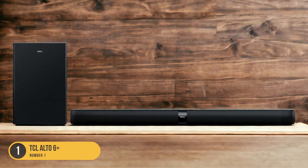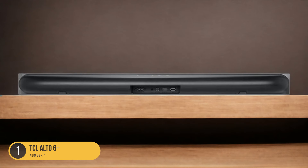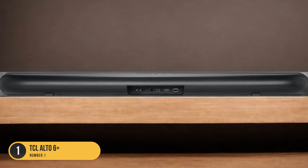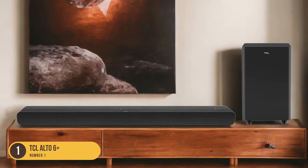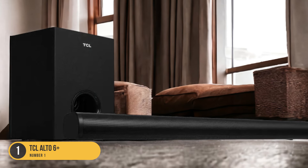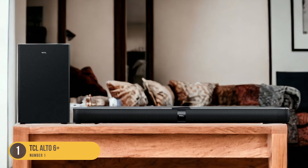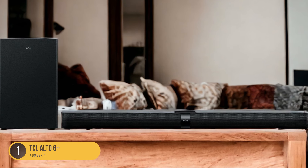With its sleek design and compact size, the TCL Alto 6 Plus is easy to integrate into any living room setup, especially for those with limited space. It offers convenient connectivity options including Bluetooth, allowing you to wirelessly stream music from your smartphone or tablet. The soundbar also features HDMI ARC (audio return channel), which simplifies the connection to your TV and eliminates the need for an extra audio cable. In terms of sound quality, the TCL Alto 6 Plus delivers clear dialogue reproduction and well-defined instrument separation. While it may not have the same level of audio customization as more expensive models, it still provides a noticeable improvement over built-in TV speakers.